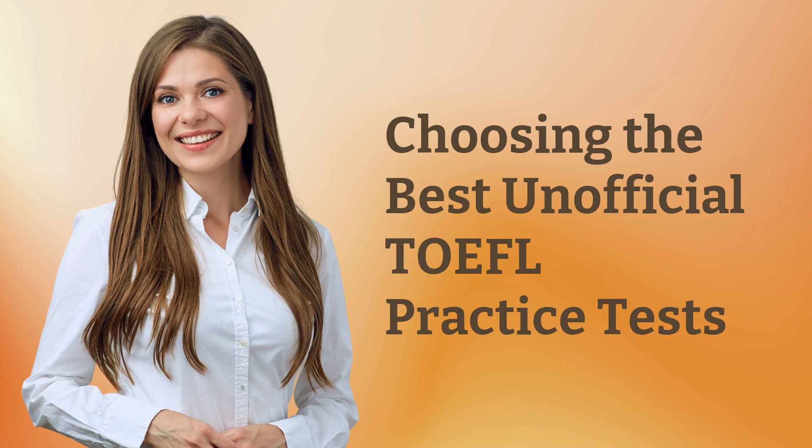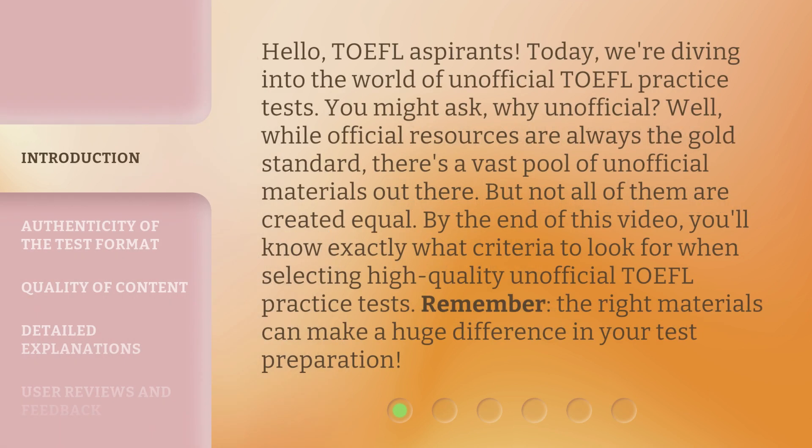Hello, TOEFL aspirants. Today, we're diving into the world of unofficial TOEFL practice tests. You might ask, why unofficial? While official resources are always the gold standard, there's a vast pool of unofficial materials out there. But not all of them are created equal. By the end of this video, you'll know exactly what criteria to look for when selecting high-quality unofficial TOEFL practice tests. Remember, the right materials can make a huge difference in your test preparation.